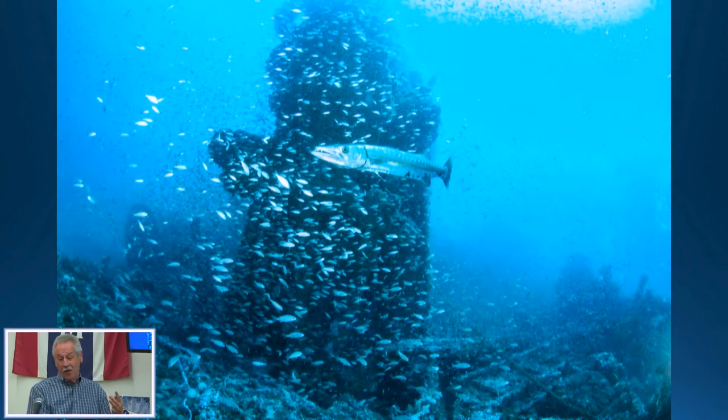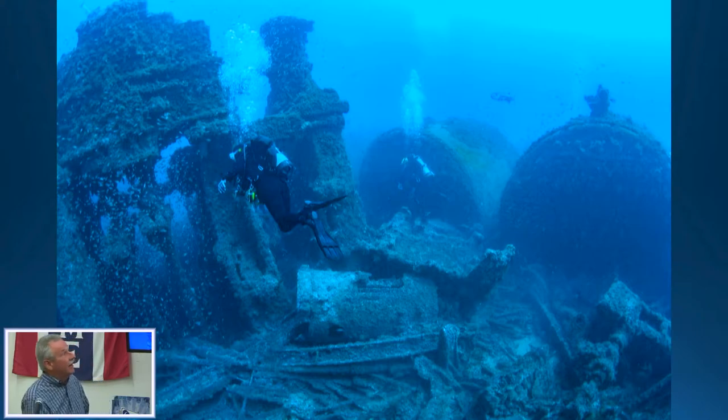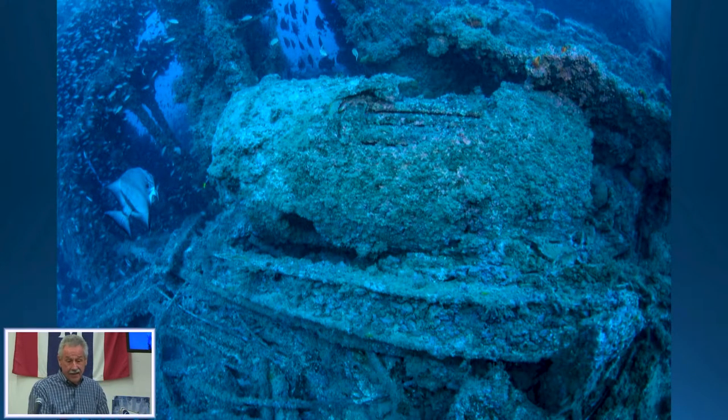It's sort of sad the way the wrecks are disintegrating. Some of the fish life you can see: barracuda, lots of bait fish. And you can see Penny alongside the engine — there's a shadow of a third boiler over here, and two of the three boilers visible.